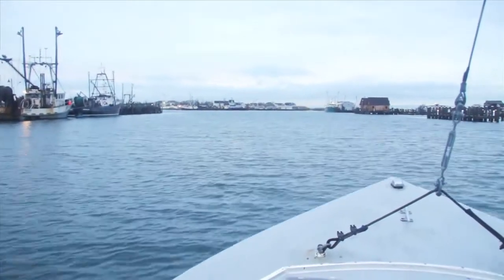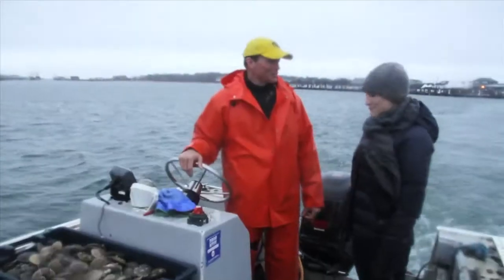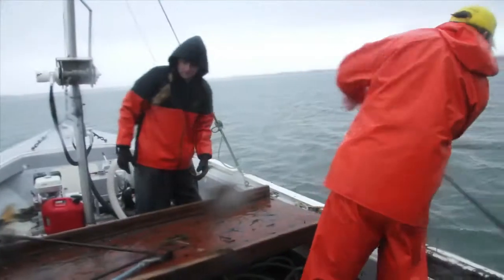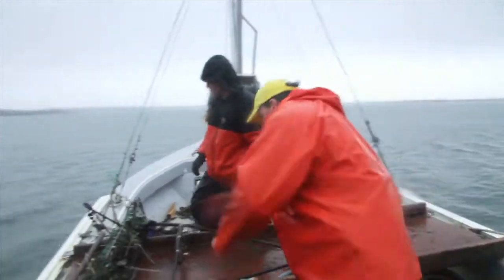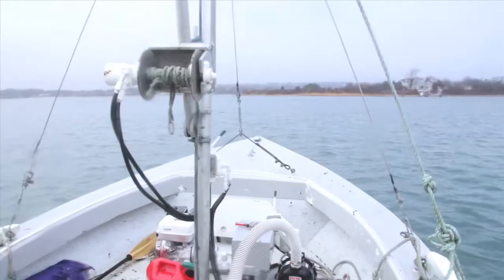Asked what sea scalloping would entail, the answer is: a bigger boat, and right now probably 20 to 25-foot waves, or at least 15 to 20. Back to work — this is a good spot to start, so the dredges get tossed in, and you just tow around for a while until you think they're full.